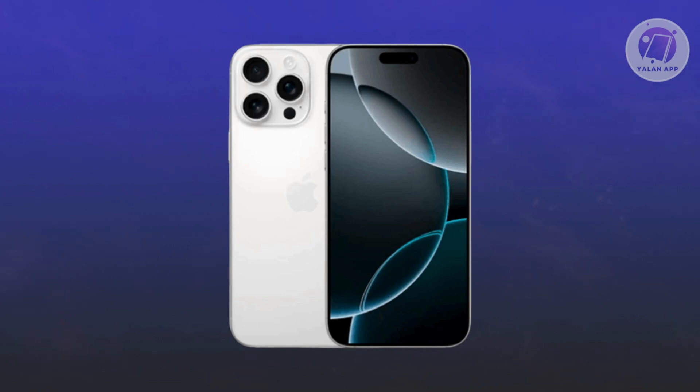First, you want to check for app activity. You want to swipe from the bottom of the screen to close apps that you're not actively using. This can stop any apps from accessing the microphone.